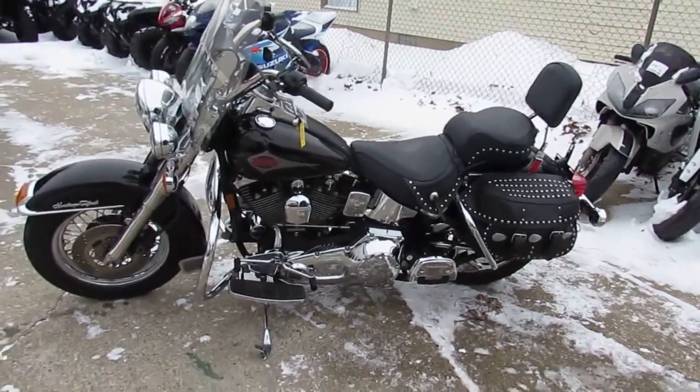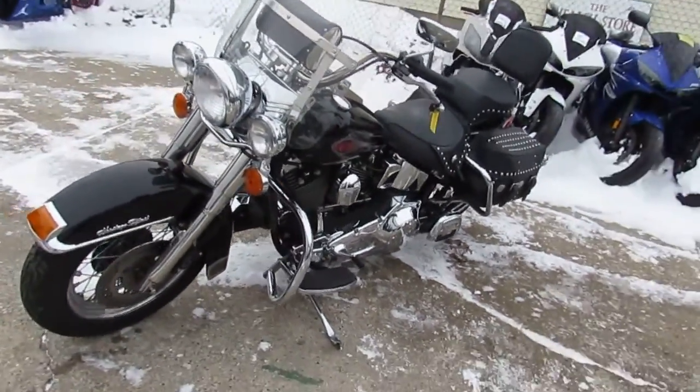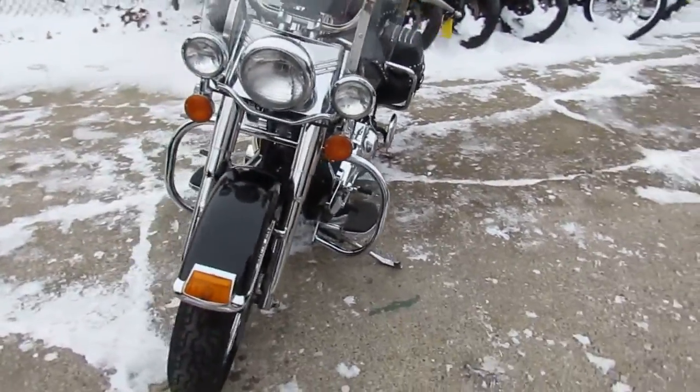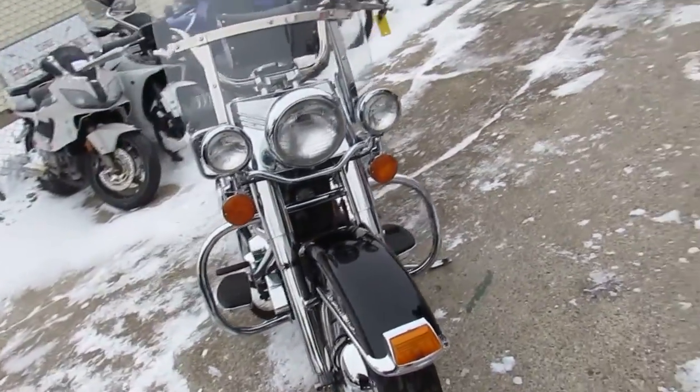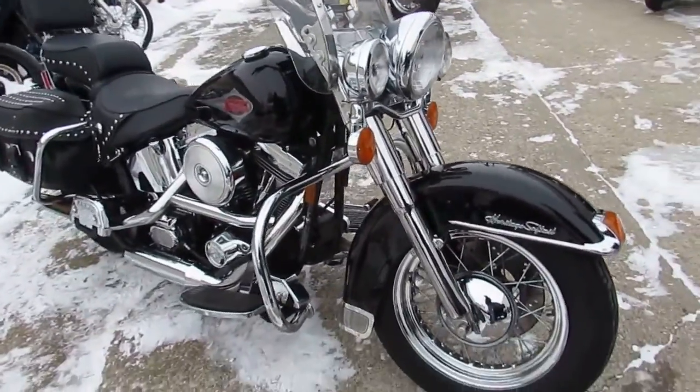Hey guys, it's approvalpowersports.com here. We've got over 200 Harley Davidsons for sale in our showroom today, and I'm going to show you this one — it's a 1999 used Harley Davidson Heritage Softail Classic for sale with only 18,771 miles.